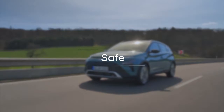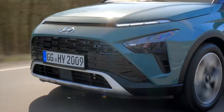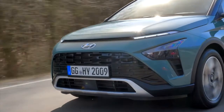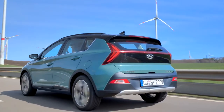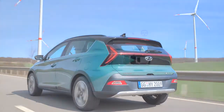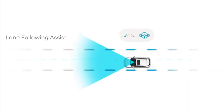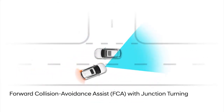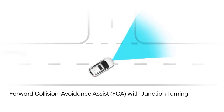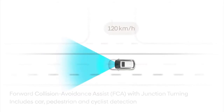Bayon shares its robust DNA with the other members of the Hyundai SUV family and has the safety features to match. A number of semi-autonomous Hyundai SmartSense driving features set Bayon apart from its competitors. Lane-following assist keeps the vehicle centred in its lane. Forward Collision Avoidance Assist with junction turning can apply the brakes to prevent a collision when turning left at an intersection. FCA also includes car, pedestrian and cyclist detection.